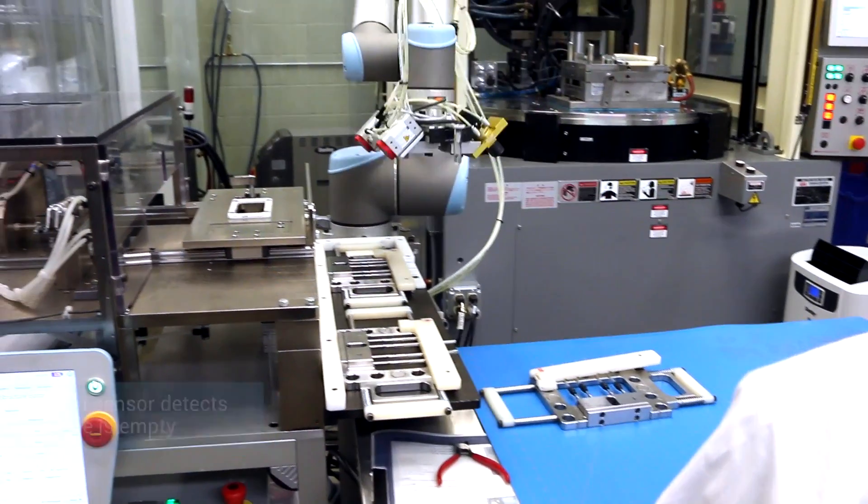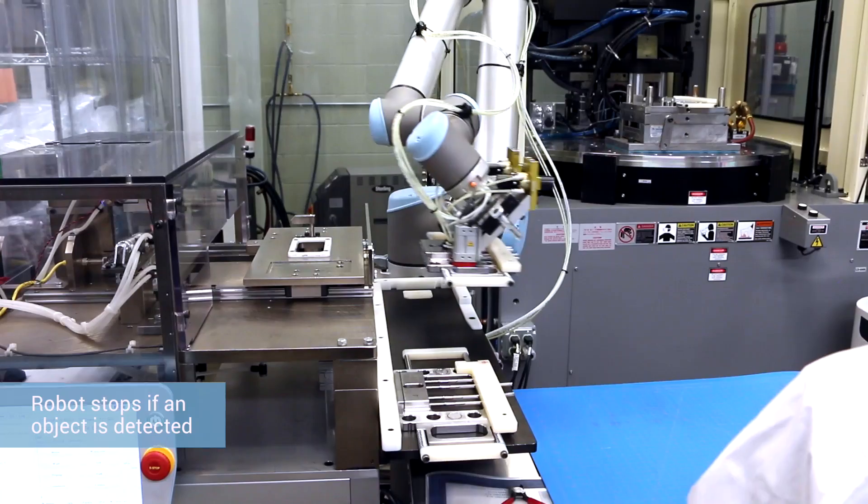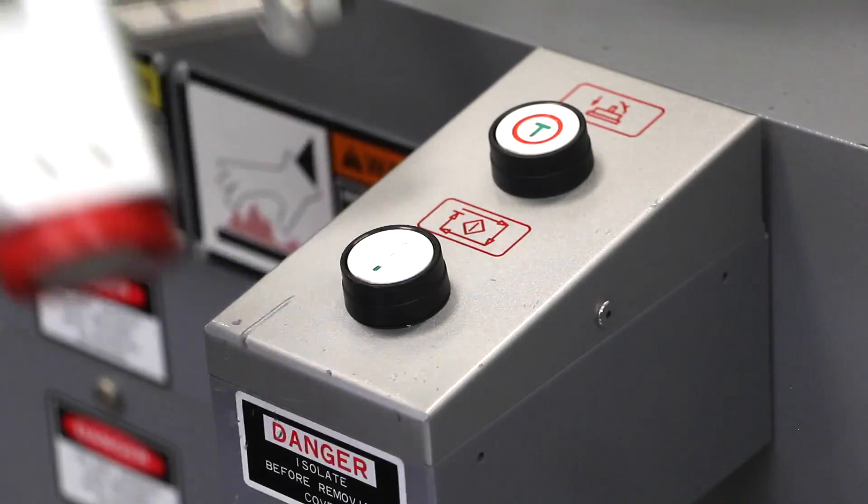Once the operator has reloaded the book frame for the next cycle, they place it on a tray. The robot comes and picks it up, puts it back into the injection molding press, and once that's complete, it reactivates the cycle again.